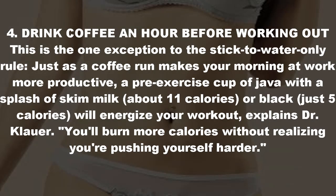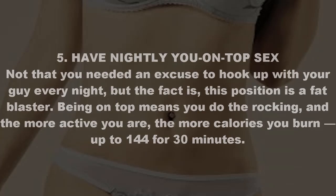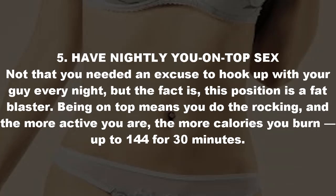Tip four: drink coffee an hour before working out. This is the one exception to the stick-to-water-only rule. Just as a coffee run makes your morning at work more productive, a pre-exercise cup of java with a splash of skim milk — about 11 calories — or black at just five calories, will energize your workout, explains Dr. Clower. You'll burn more calories without realizing you're pushing yourself harder.